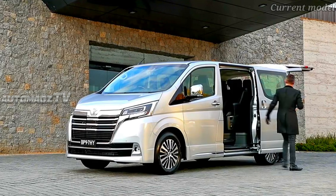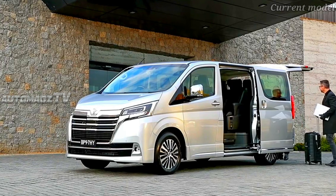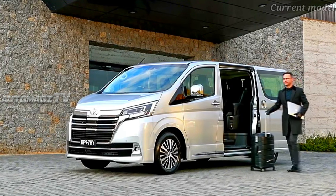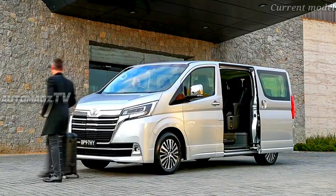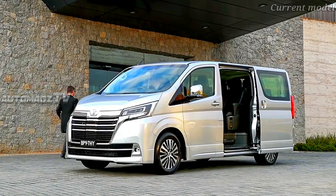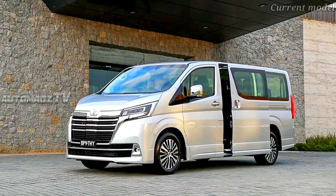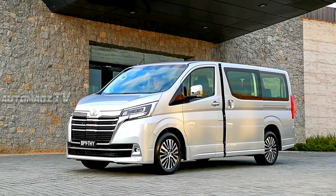For the Australian market, the all-new Granvia will be offered with one turbo diesel powertrain, though Toyota has yet to confirm the exact engine and transmission. Two variants of the all-new Granvia will be made available, with features such as powered rear sliding doors, second-row captain seats, and leather upholstery separating them.